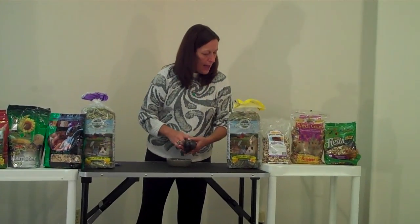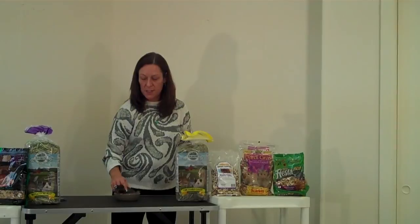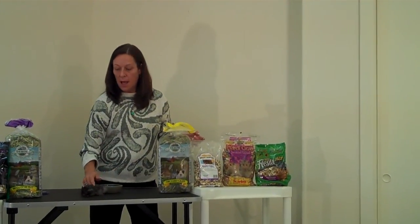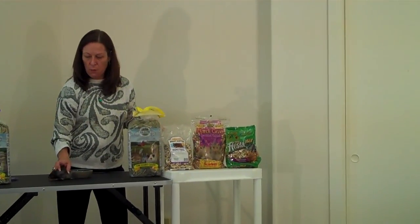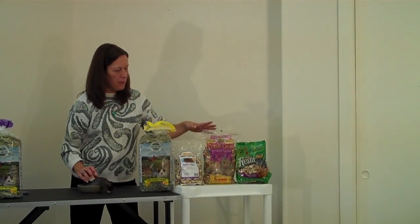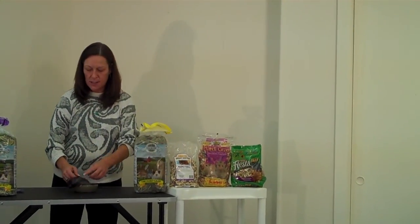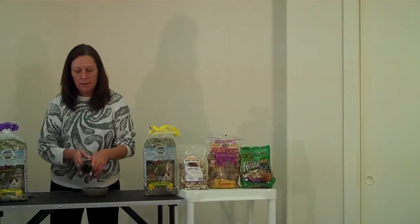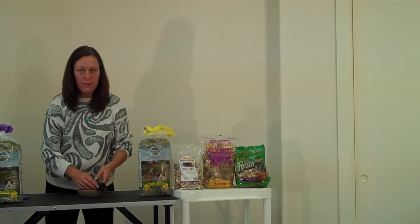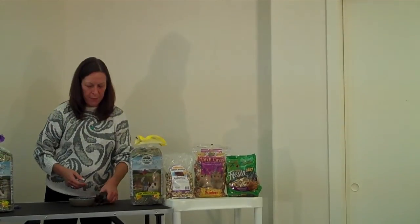Now these diets over here have some of the more fun foods in them. They have dried fruits, they may have nuts, and those are fattier, so you may want to make sure that in each serving you're limiting the consumption of the fattier foods. Dried fruits such as banana chips and raisins offer you the ability to feed fruits and vegetables in a convenient, shelf-stable method.